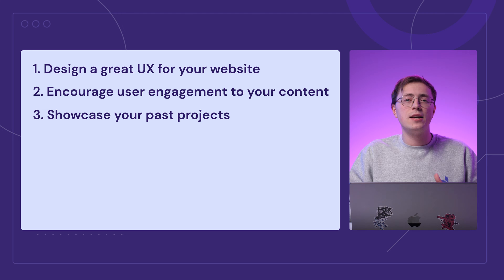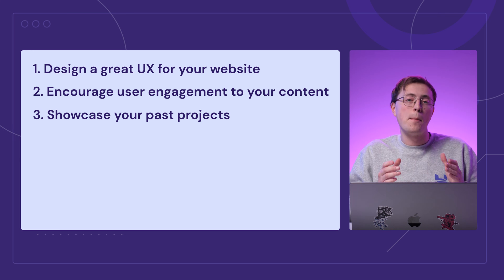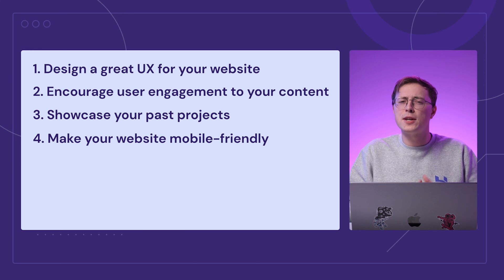Most importantly, showcase your past projects to give potential clients concrete examples of what you can do for their websites. Then, make your website mobile friendly, as more than 50% of global traffic comes from mobile devices. Because of this, you should also prioritize responsive web design.